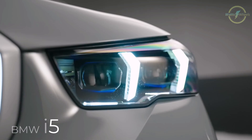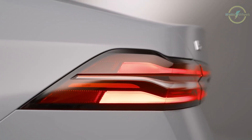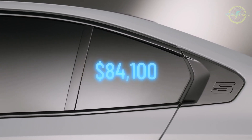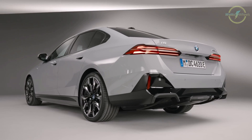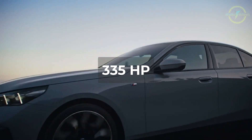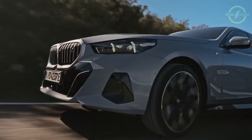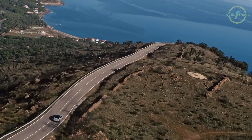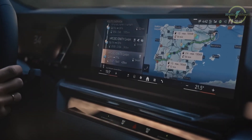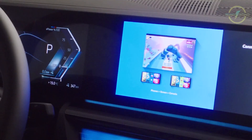The 2024 BMW i5 is a standout electric sedan that puts BMW at the forefront of the segment. It offers two models: the eDrive40 starting at $66,800 and the M60 xDrive priced at $84,100, making it competitive against rivals like the Tesla Model S and the Lucid Air. Under the hood, it features 5th-gen eDrive technology, with the eDrive40 producing 335 horsepower, while the M60 xDrive packs 590 horsepower, accelerating from 0 to 60 miles per hour in 3.7 seconds. Range and efficiency are solid, with the eDrive40 achieving an estimated 295 miles on a full charge. Inside, the i5 impresses with a high-tech cabin featuring BMW's curved display and iDrive 8.5 software, as well as in-car gaming for passengers when stationary.